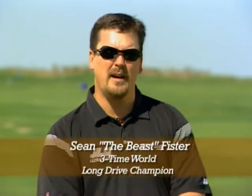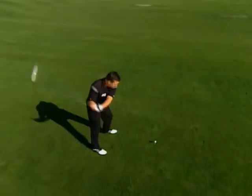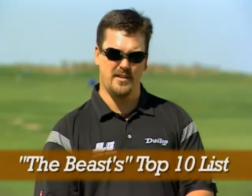Hi, I'm Sean the Beast Pfister, three-time world long drive champion. A lot of people ask me what my secret is to hitting the long ball. Today I'm going to share with you my ultimate secrets in long driving — my top ten list.